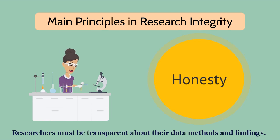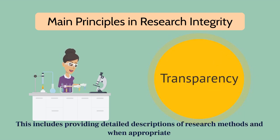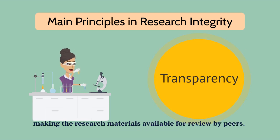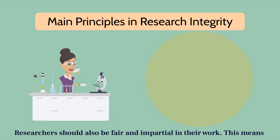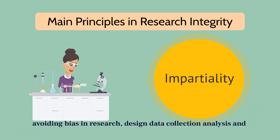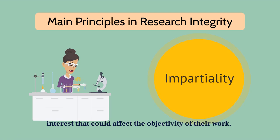Researchers must be transparent about their data, methods, and findings. This includes providing detailed descriptions of research methods, and when appropriate, making the research materials available for review by peers. Researchers should also be fair and impartial in their work, avoiding bias in research design, data collection, analysis, and reporting. Researchers should also disclose any potential conflicts of interest that could affect the objectivity of their work.